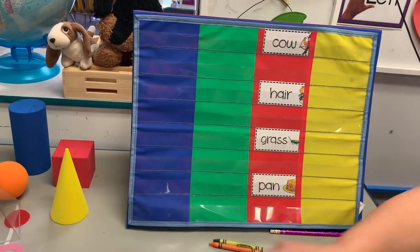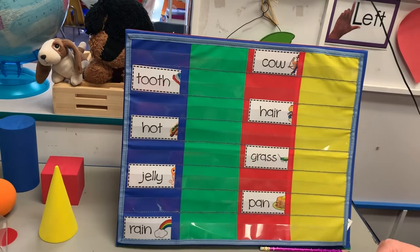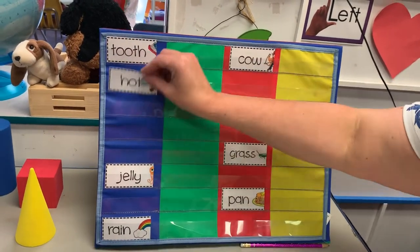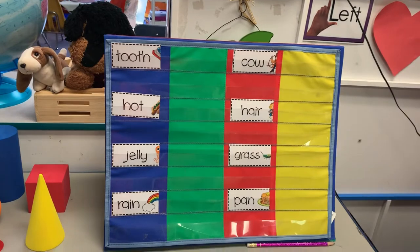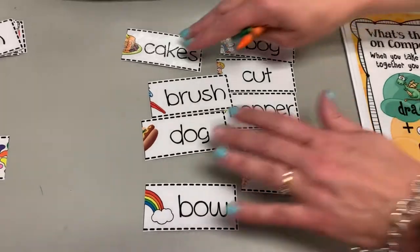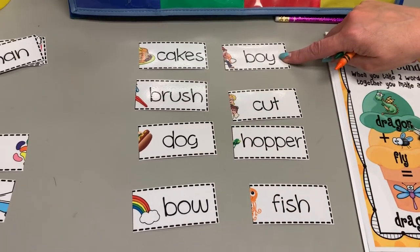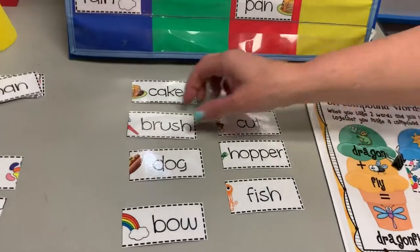All right, let's try another set. We've got tooth, hot, jelly, and rain. Can you think of what else could go with tooth — what's another word you could add to make it into one word? Hopefully you used it today! Here are the words down here you can choose from: cakes, brush, dog, boy, cut, hopper, and fish. Tooth — I hope you all said it — brush! Tooth and brush make one word: toothbrush.